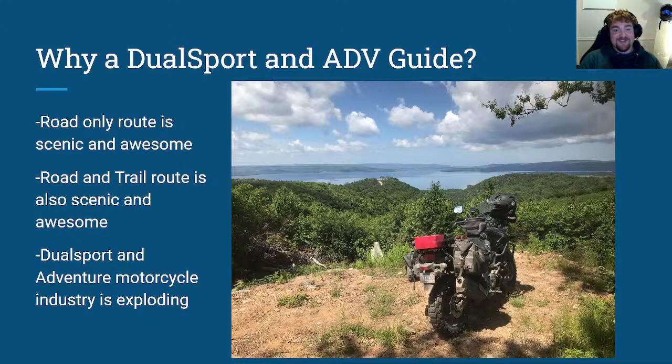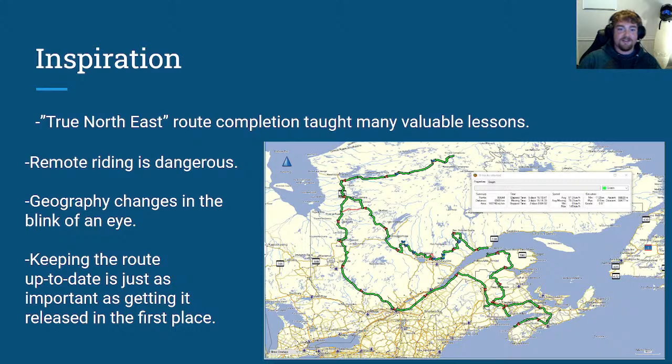This new Dual Sport and Adventure market — well, not that the market's new, but the explosive nature of it is — provides the ability to get to remote areas you'd typically need an ATV or truck to access. That's really where this guide focuses: hidden gems off the trail that, if you weren't a local or didn't have someone telling you, you'd have no idea how to get to. When I decided to start this project, COVID-19 was just starting to ramp up in Canada and I'd just completed the True North East trip from GravelTravel.ca the previous summer. Knowing I couldn't leave the province, I decided to look into what kind of Dual Sport and Adventure riding was available for the Cabot Trail and Cape Breton Island.